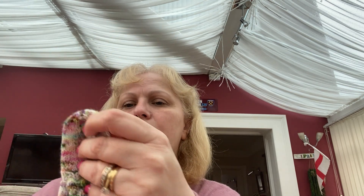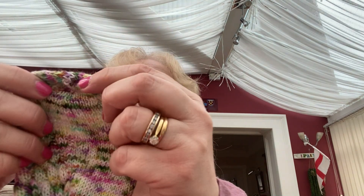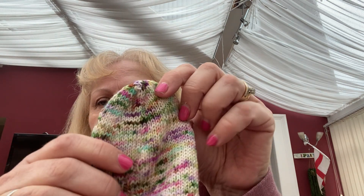I'm going to do the same umbrella toe decrease as on my Crumple socks, which you can't really see very well on this heavily patterned yarn, but it was quite a quick toe decrease. I can start wearing this pair now that I've shown them to you.